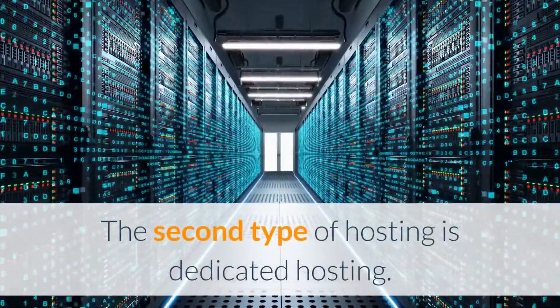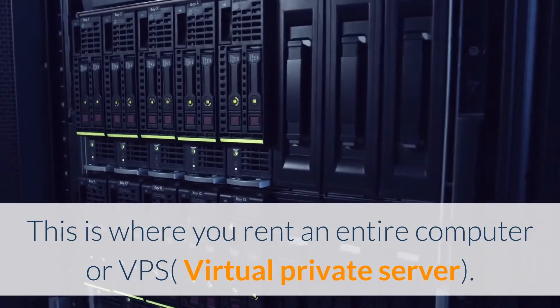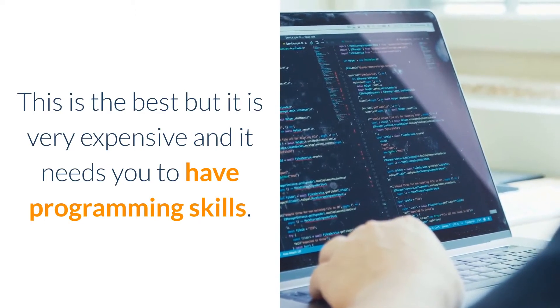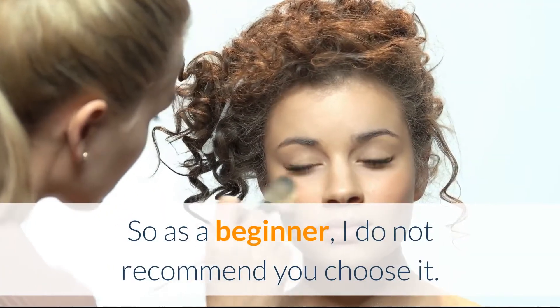The second type of hosting is dedicated hosting. This is where you rent an entire computer or VPS — virtual private server. This is the best type but it is very expensive and requires programming skills, so as a beginner, I do not recommend you choose it.